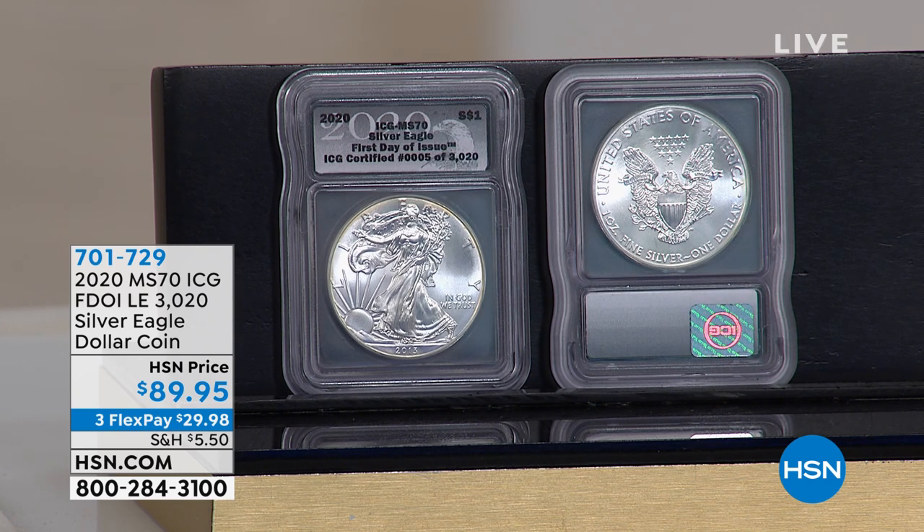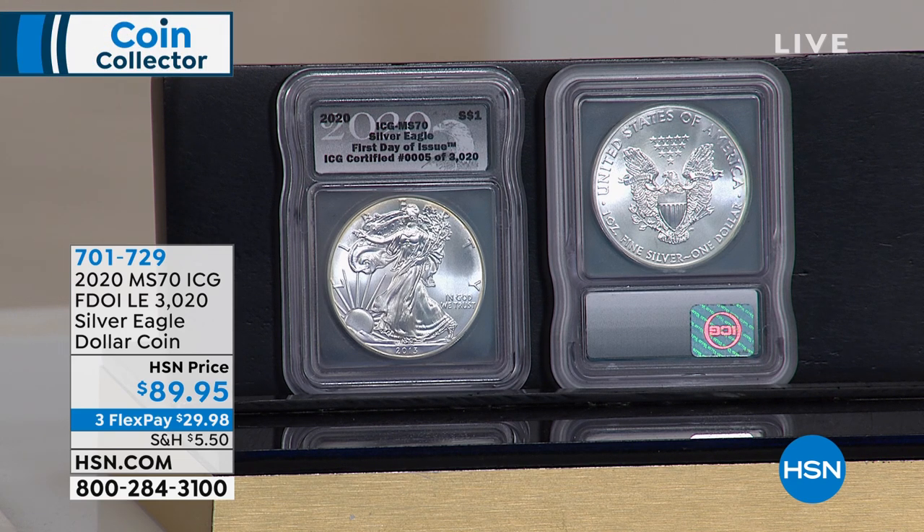We have the 2020 limited edition Silver Eagle dollar coin at an awesome price — $89.95. You also get the grading certificate with this one, the grading certificate and the Red Oak Presentation Box. So you have an $89 2020 perfect Silver Eagle with over $100 worth of bonuses. Those grading certificates let you grade four additional coins — so if you have that coin grandpa gave you, you can find out what it's worth at ICG. There are only 3,020 in the entire edition, and we have 767 left. When it's done, it's done — we've already sold 2,300.